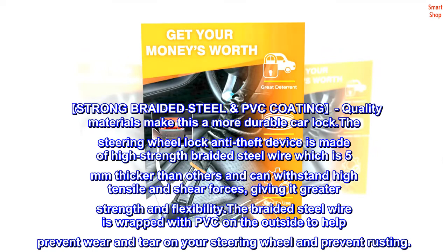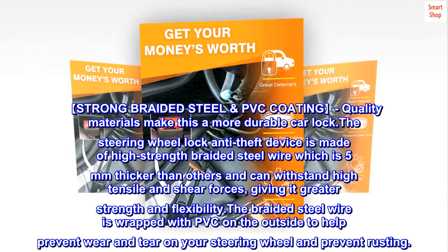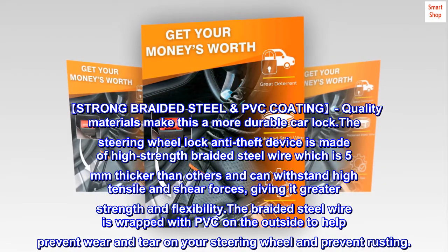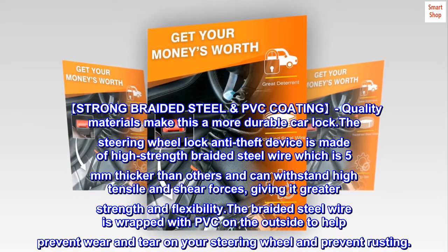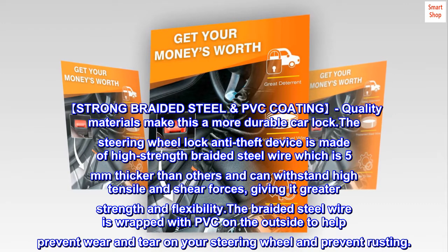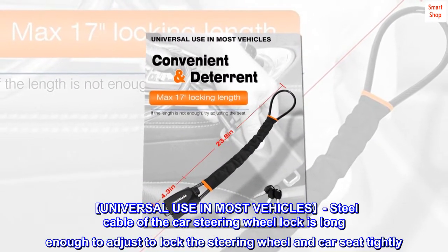Strong braided steel and PVC coating quality materials make this a more durable car lock. The steering wheel lock anti-theft device is made of high-strength braided steel wire which is five millimeters thicker than others and can withstand high tensile and shear forces, giving it greater strength and flexibility. The braided steel wire is wrapped with PVC on the outside to help prevent wear and tear on your steering wheel and prevent rusting.